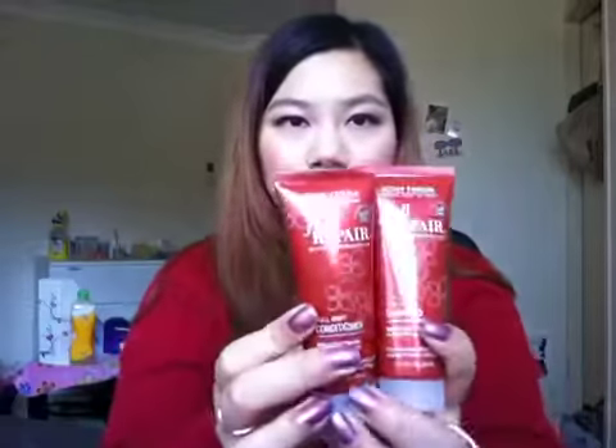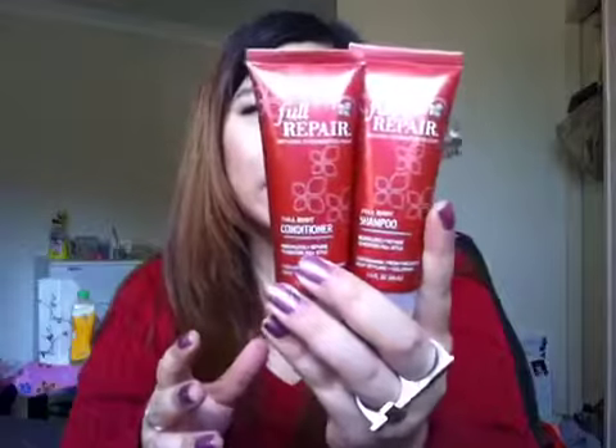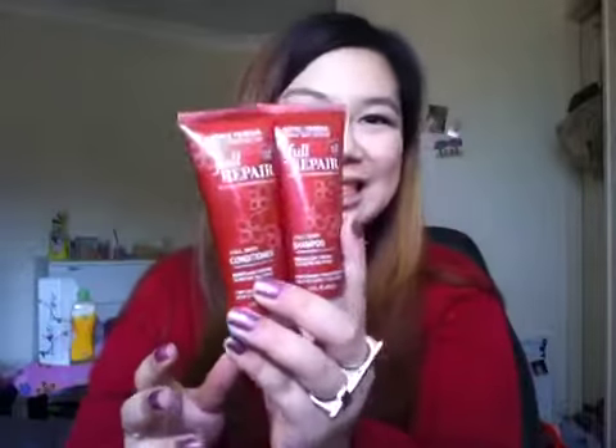The first two products come in a set — it's a shampoo and conditioner by John Frieda. It's a full body conditioner and shampoo to restore overheated and dyed hair, which is pretty good. It's 1.5 fluid ounces, which is 44ml. They're pretty reasonable sizes and I'm going to use them for travelling.